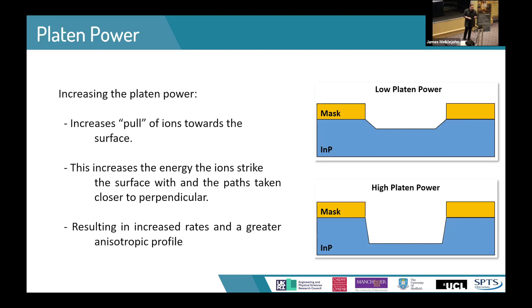The next parameter is platen power — the pull of the ions from the plasma. As you increase the platen power, you increase the energy of these ions and they impact the surface harder, which leads to greater physical action. Not only does it hit harder, but it also hits at an angle closer to perpendicular, which means we get more vertical etch processes. And again, as you're hitting harder, you get an increased etch rate and deeper etches.